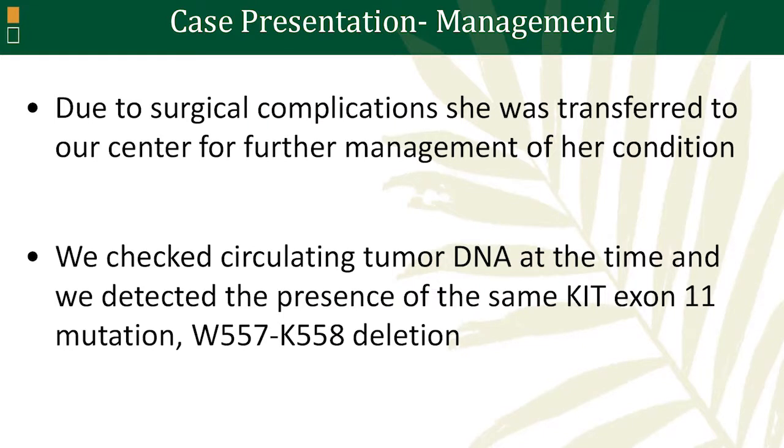The liver biopsy was also positive for involvement of gastrointestinal stromal tumor. It was at that time, when she had post-surgical complications, that she was transferred to our center to receive further surgical care and also for high-risk pregnancy management. At that point, the pathology results showed GIST, and we decided to start by checking circulating tumor DNA as well, in order to avoid further scans at that time.